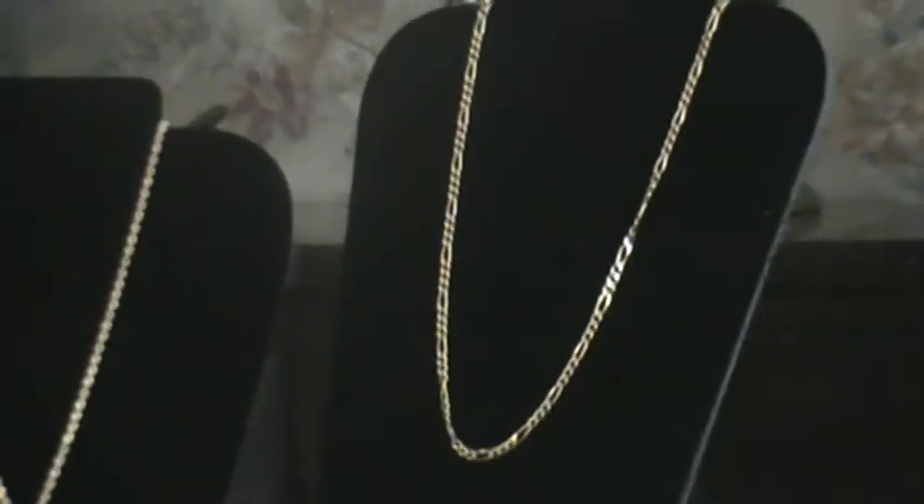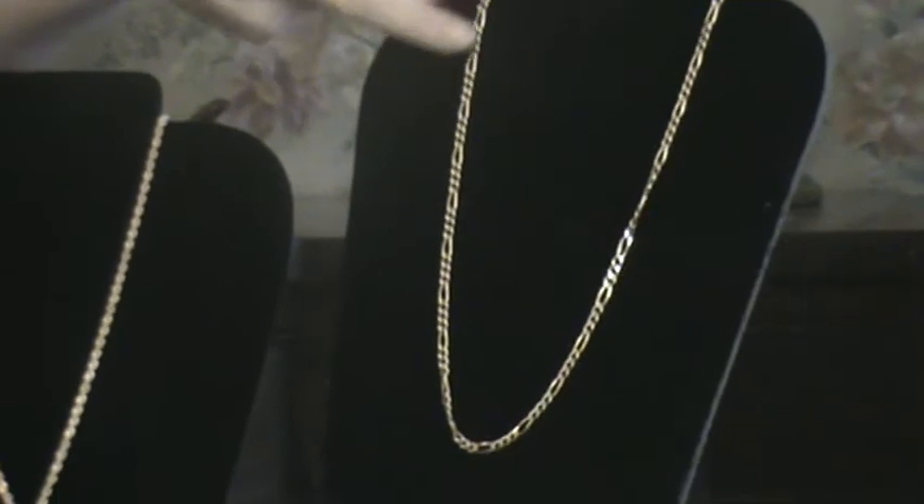This one here is a 14 karat gold figure chain. I'm going to say it's best for the men. Most of our items are for the men and the women, but this one I'm just going to stick with the men.